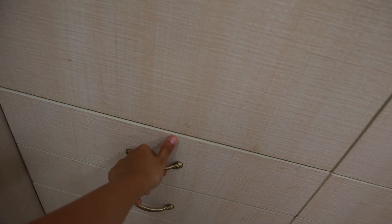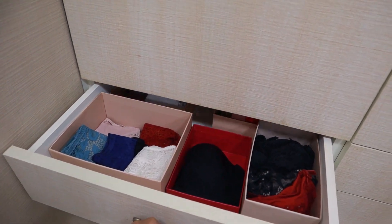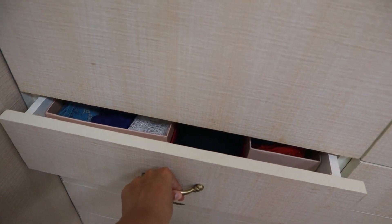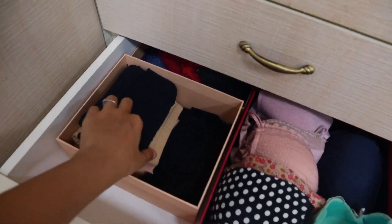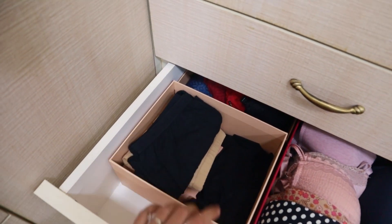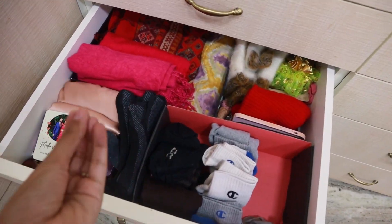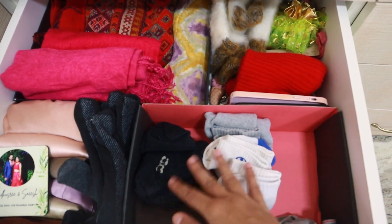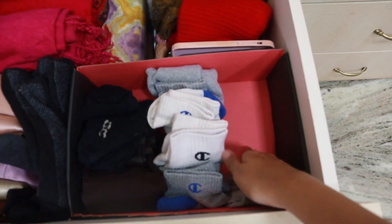Now let's talk about the drawers. I keep all my panties here — they're organized really well. Next, I keep all my padded bras, and in this drawer all my shorts to wear under dresses. The next is a random drawer where I keep all my pairs of socks. One section is empty currently because it's in the wash.